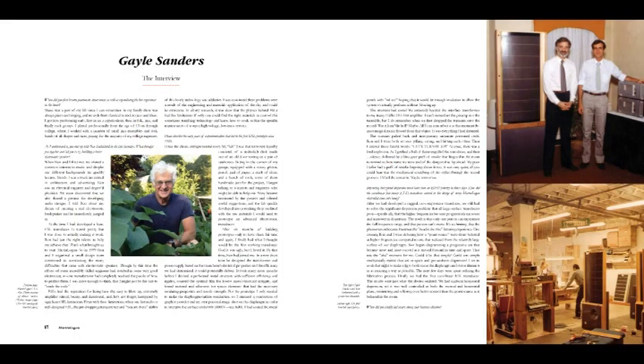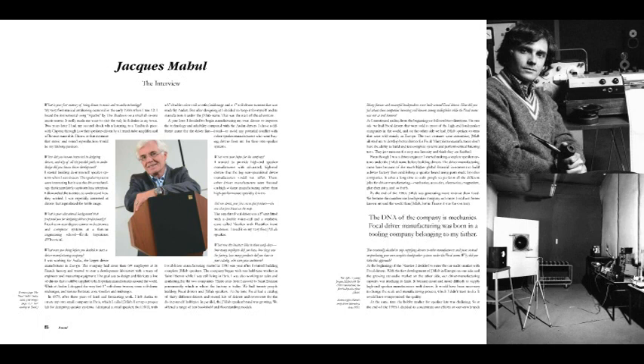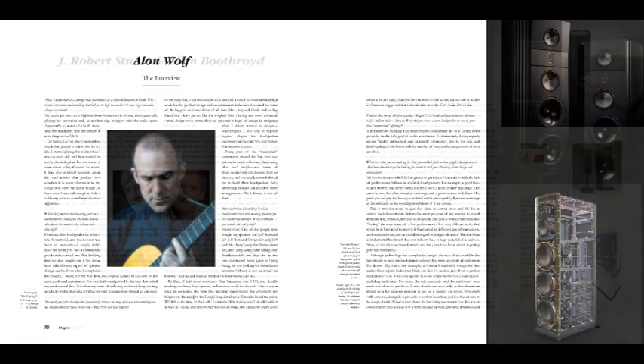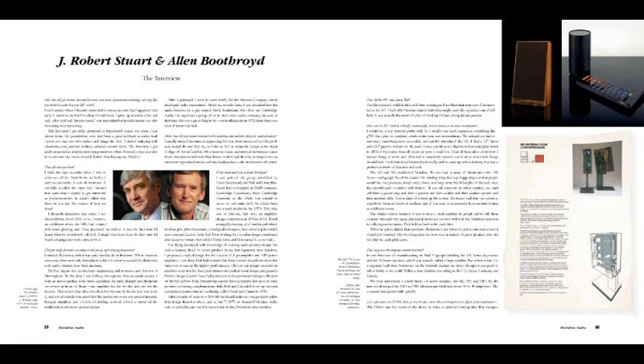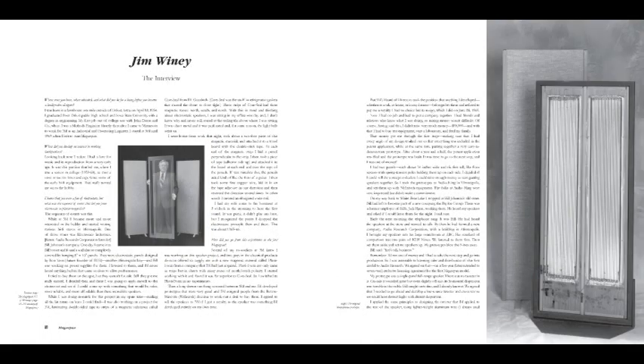The heart of each company profile is a brand new interview with the company founder. These interviews are totally unlike the magazine interviews you may have read in the past. Instead, these are the definitive interviews in which these famous designers candidly set the historical record straight for all time. They are filled with fascinating detail and anecdotes about how these giants of the industry invented new technologies and built the famous companies that we know today. Best of all, these riveting interviews are brought to life with archival photos of their early laboratories, workshops, and prototypes.